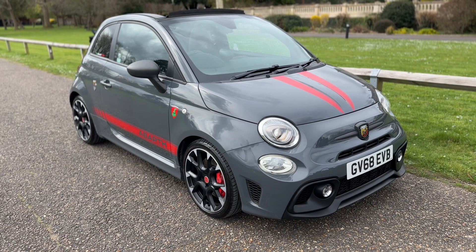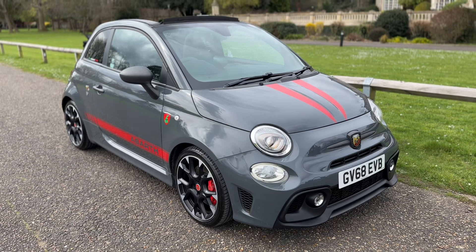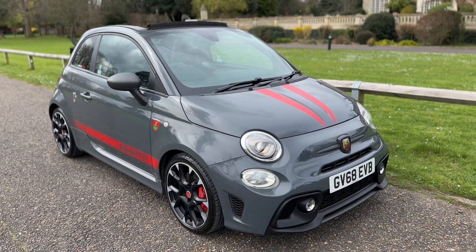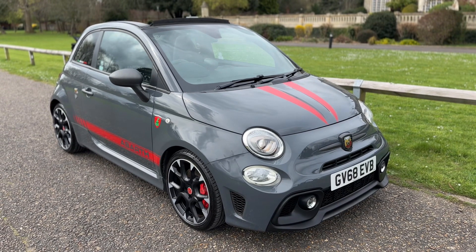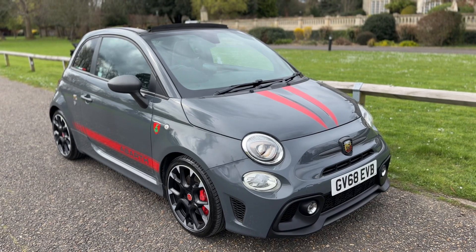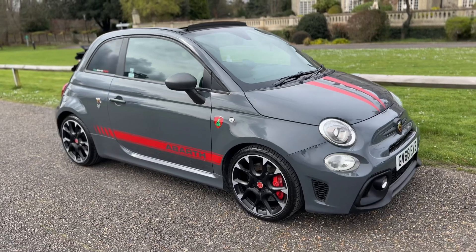Welcome to this video presentation here at Wimbledon Carriage Company. Here we have the 70th anniversary edition 595 Abarth Competizione. This is the 185 horsepower version of this car on a 68 plate. I'm going to start off by showing you around the outside of it and then we'll hop in and run through some controls on the inside.